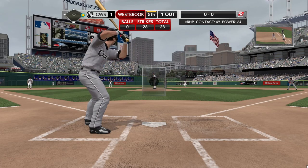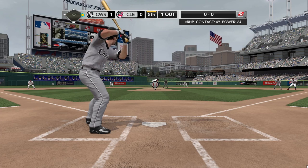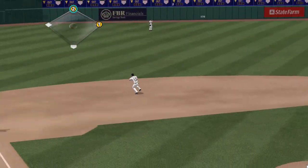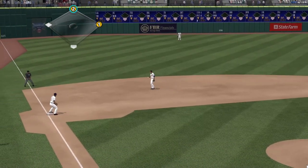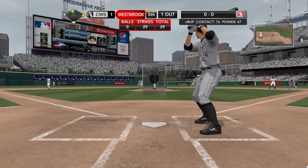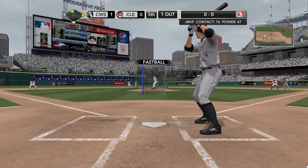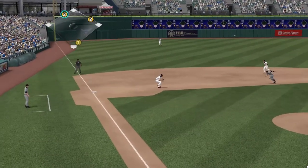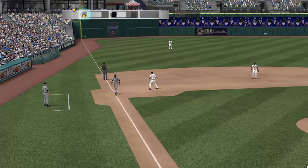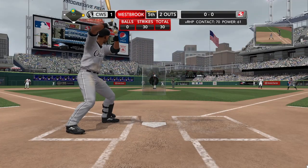One out, runner on first. First pitch on the way — line shot into center field, and that one gets through for a base hit. Tremendous situation now for the White Sox. Any time you have two hits in a game it will build confidence — he's carrying it over into this game. Posudnik's batting — one for two in the ballgame. Hit sharply towards the hole, and there's one — but he'll hang on, so they will get one. He's got a shot again. Now he's got two down — he's only one out away from working out of this jam.